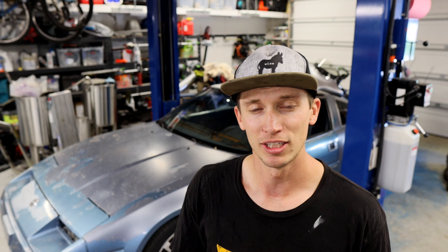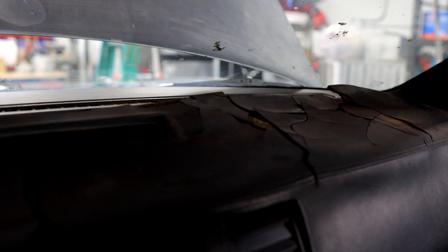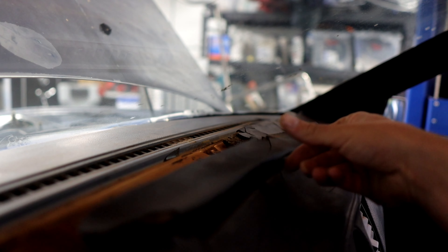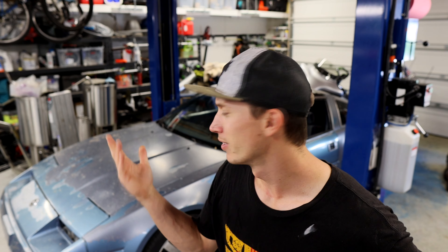I really want to put a new dash in this thing, so if anyone has a dash that is not cracked, that is preferably black or blue, I'll buy it — not for $600. Just let me know what you have, or if you have a solution to fix the dash, because it is crusty and every time I hit a bump it just shoots stuff off of it. I'm getting tired of it. It's probably asbestos. It's like 30-something years old. It's old.